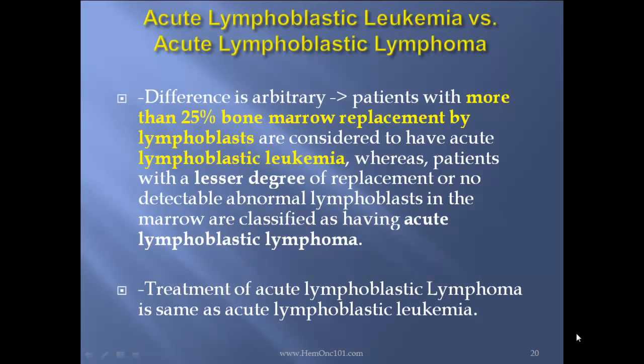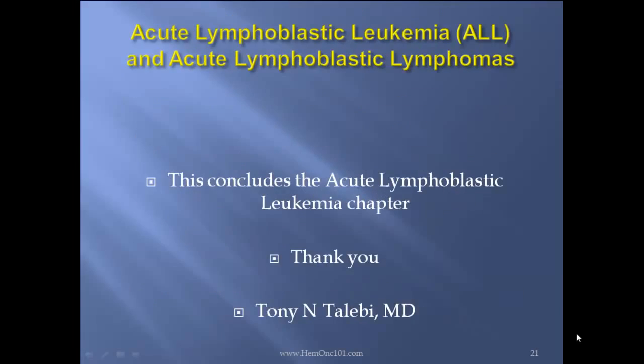What is the difference between acute lymphoblastic leukemia versus acute lymphoblastic lymphoma? The difference is arbitrary. Patients with more than 25% bone marrow replacement by lymphoblasts are considered to have acute lymphoblastic leukemia. Whereas patients with a lesser degree of replacement or no detectable abnormal lymphoblasts in the marrow are classified as having acute lymphoblastic lymphoma. Treatment of the two is similar. This concludes the acute lymphoblastic leukemia and lymphoma chapter. Thank you.